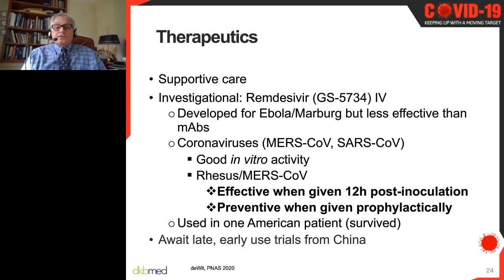In terms of therapeutics, of course supportive care is primary. Among investigational drugs, remdesivir from Gilead has been most in the news. It was developed as an anti-Ebola drug, was less effective than monoclonal antibodies against Ebola, but showed good activity against MERS and SARS in vitro. In primate experiments against MERS-CoV, it reduced illness when given 12 hours after viral inoculation and was completely preventative when given prophylactically. It is a parenteral drug. If it works as an antiviral, it should probably be given as early as possible, like oseltamivir.